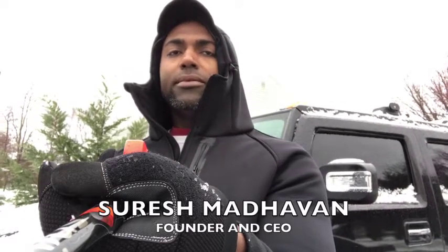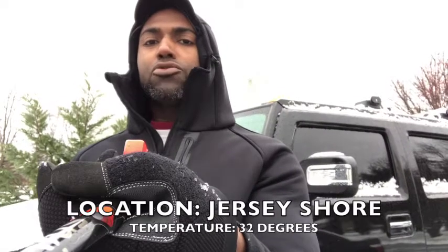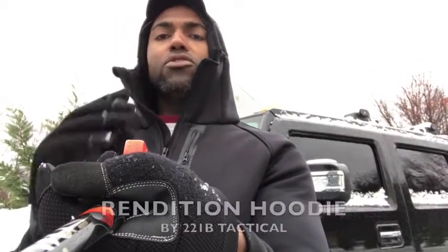Hey everyone, Suresh here with 221B Tactical. Here in Jersey last night we got a couple of inches of snow. Today is kind of a miserable day where it's cold and wet — this rain is kind of like a rain-snow mix. And let me tell you something, in weather like this, the best thing to have is the right gear.